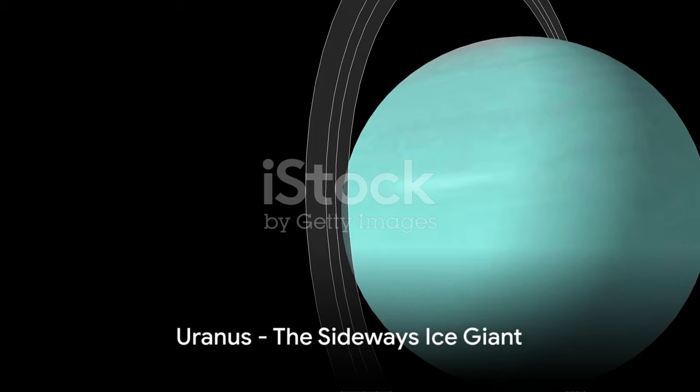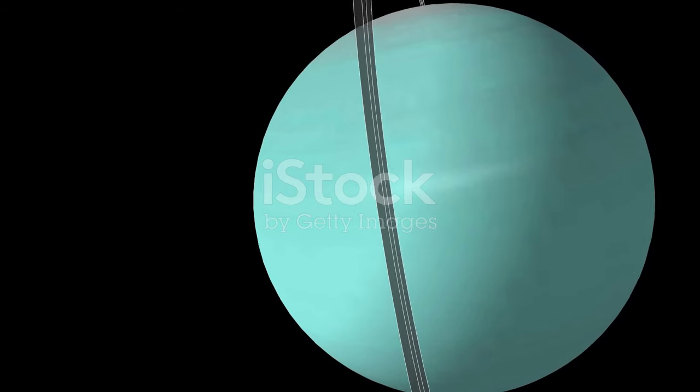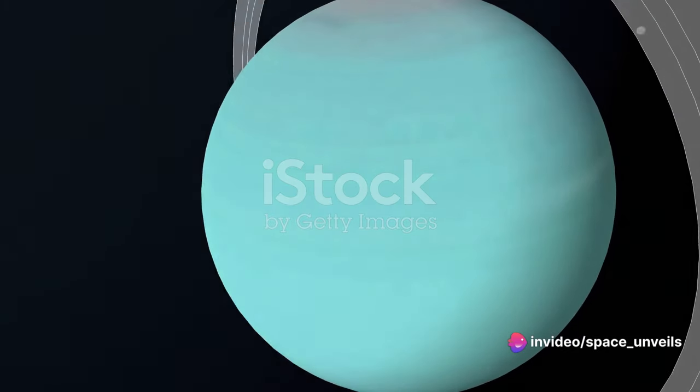Uranus, often dubbed the sideways planet, is our next stop. This icy giant is unique because its axis of rotation is tilted sideways, causing it to spin on its side.